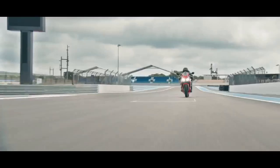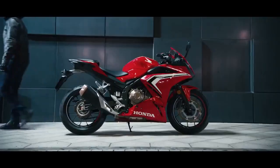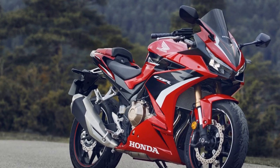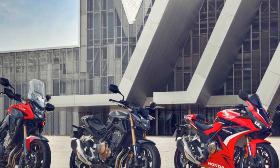The Honda CBR 500R is a well-rounded sport bike that caters to a broad spectrum of riders. Whether you are a novice looking to step into the world of sport bikes or an experienced rider seeking an affordable, versatile, and enjoyable two-wheeled companion, the CBR 500R has much to offer.